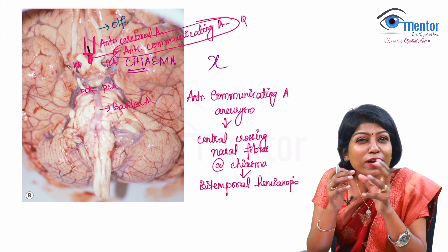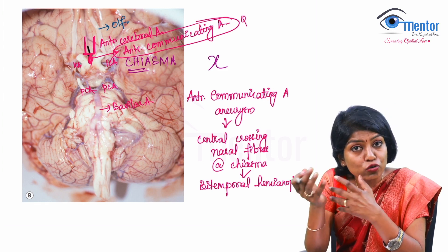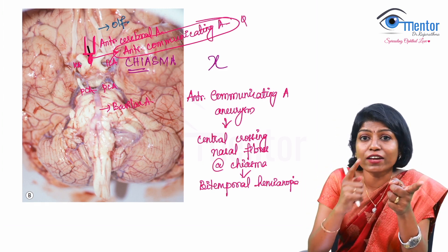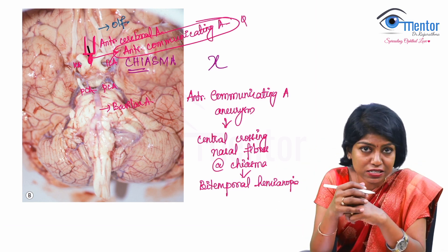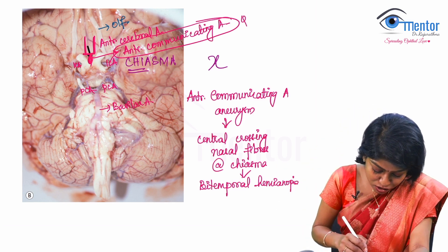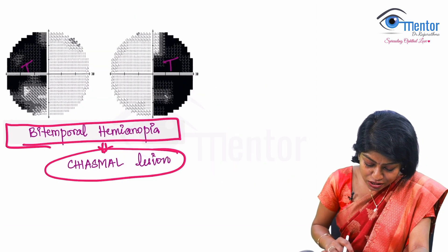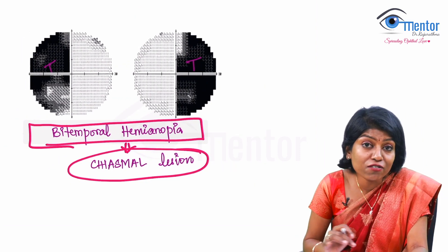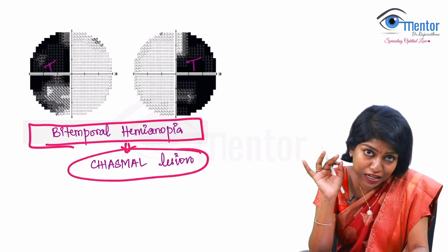On the same note, we have a posterior communicating artery, and in ophthalmology, a posterior communicating artery aneurysm can cause a third nerve palsy — keep that in mind. So the answer to this particular question: the image shows a visual field defect which is a bitemporal hemianopia.